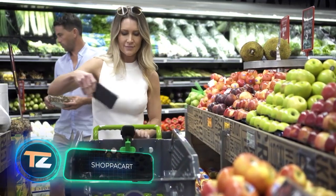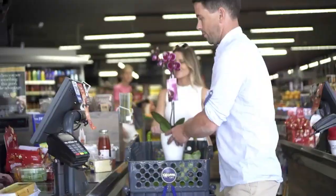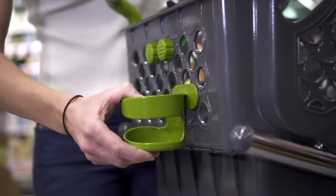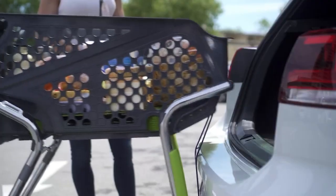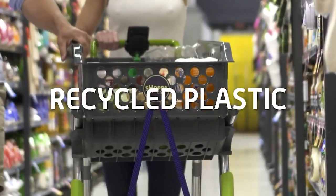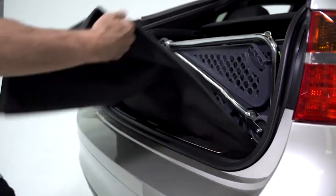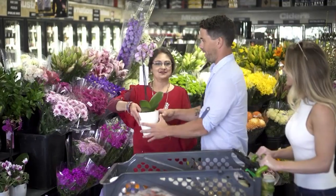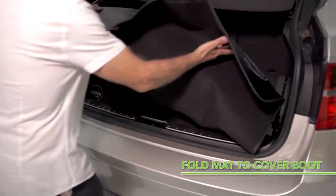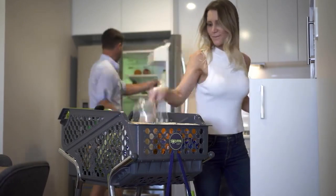Did you know that about 50 percent of supermarket carts fail a basic hygiene test, and the handles of about 20 percent of carts are covered in some sort of bodily fluids including saliva? To make shopping safer and more comfortable, a team from Australia developed a personal shopping cart that easily fits in the trunk of a car. The folding cart can be unfolded without tools by a single person. The capacity is 44 pounds, and when folded it measures 16 by 35 by 23 inches. Optional accessories include a shelf, cup holder, phone holder, bag hook, divider, and protective mat. The cart costs $450, while the accessory set is available for $100.